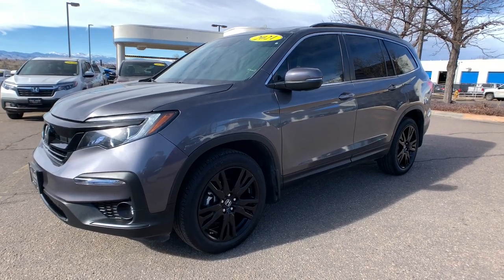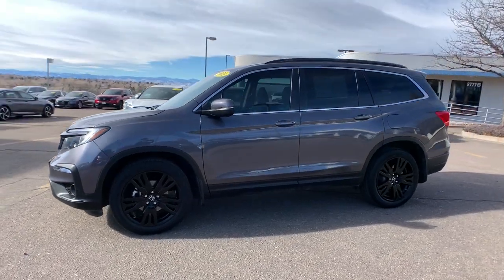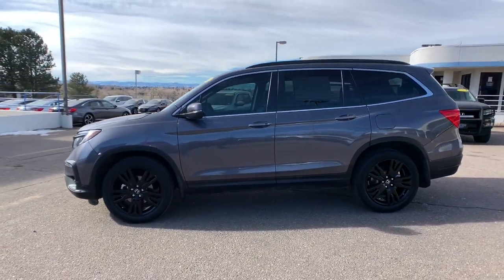Here is a wonderful 2021 Honda Pilot. This vehicle is an outstanding buy with fewer than 25,000 miles on the odometer.